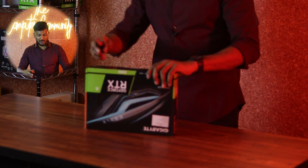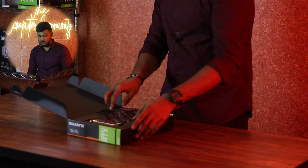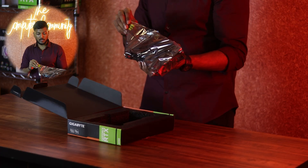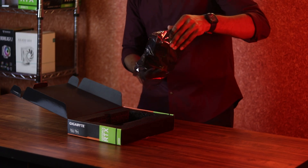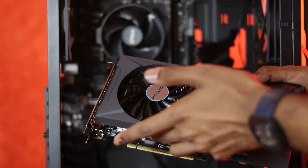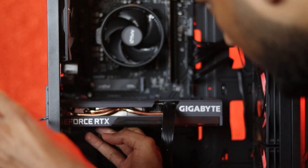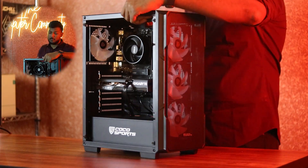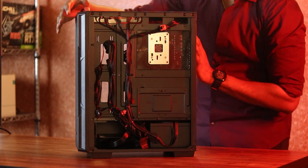Meanwhile, we are going to unbox the graphics card. This is the Eagle Edition — it is a 12GB edition and it comes with two fans. Two fans are going to be more than enough. As a power draw, it will be around 180 watts. Now we are going to install the graphics card.